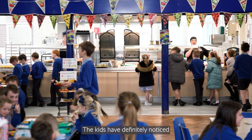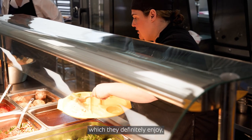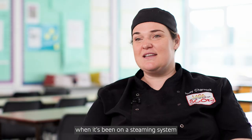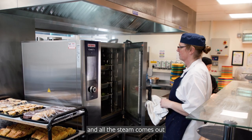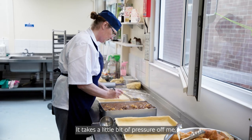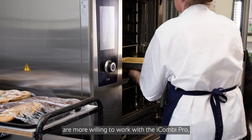The kids have definitely noticed we've got Rational in the kitchen. We're able to give a greater variety of food which they definitely enjoy, and they also love it when we open the iCombi Pro when it's been on a steaming system and all the steam comes out and billows across the ceiling — they think it's amazing. It takes a little bit of pressure off me because the other staff are more willing to work with the iCombi Pro.